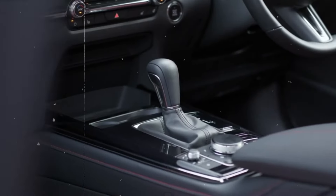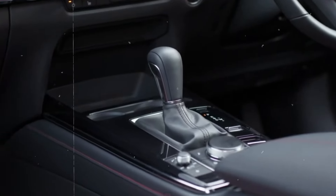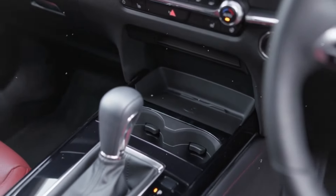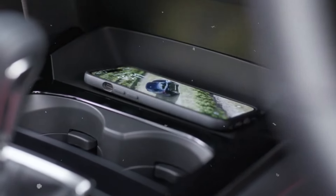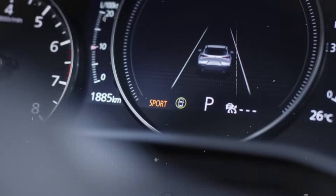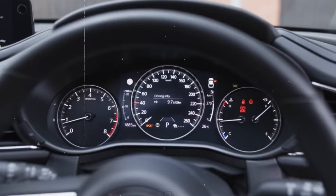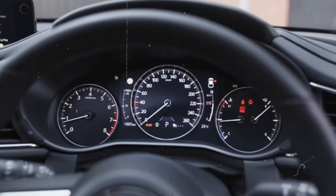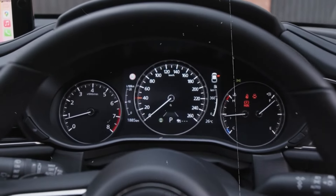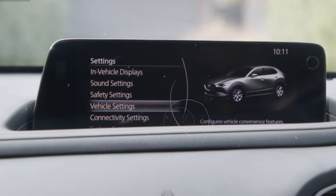The CX-30 features a standard 8.8-inch screen and Mazda connected services, enabling owners to control their vehicle remotely via the MyMazda app, including locking, unlocking, and remote start functions. Turbo models upgrade to a larger 10.3-inch display. Standard amenities include Bluetooth connectivity, two front USB ports, and Wi-Fi hotspot capability. Optional features include Apple CarPlay, Android Auto integration, and Sirius XM satellite radio.